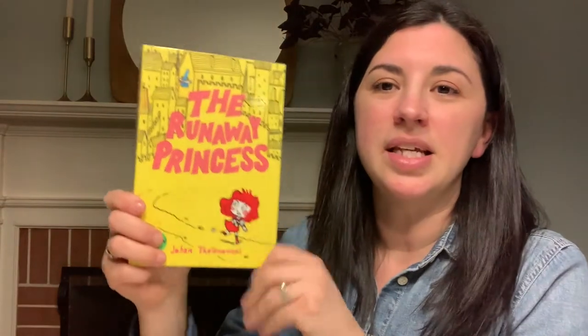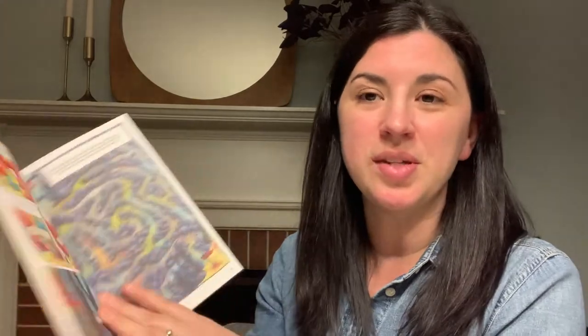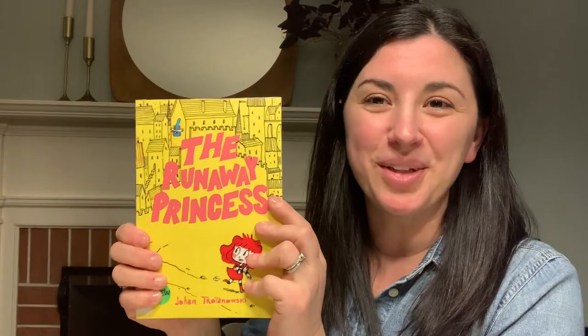The Runaway Princess is kind of an updated fairy tale about a princess who's really bored by palace life and decides to run away into the forest. There are even some pages that ask you as the reader to do something, like help them out of a maze or shake the book to shake things up. So this one looks really great too.